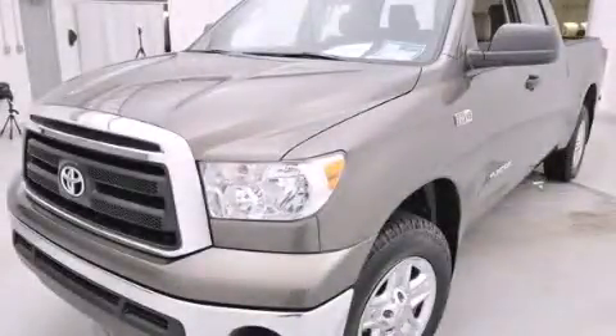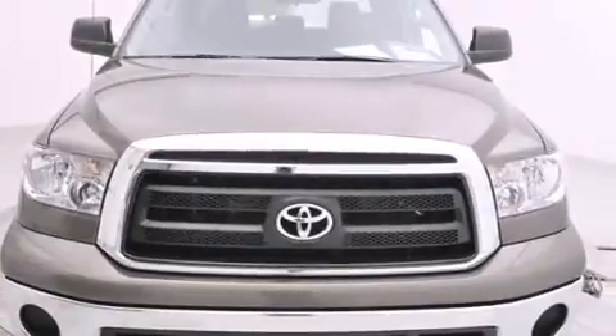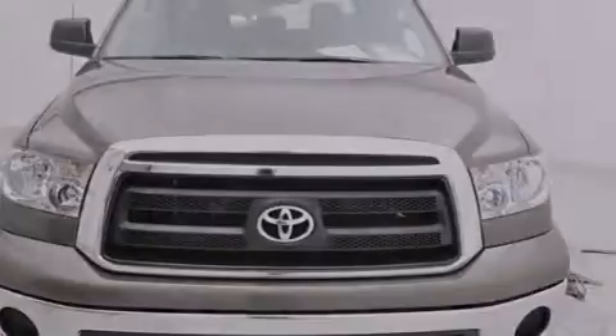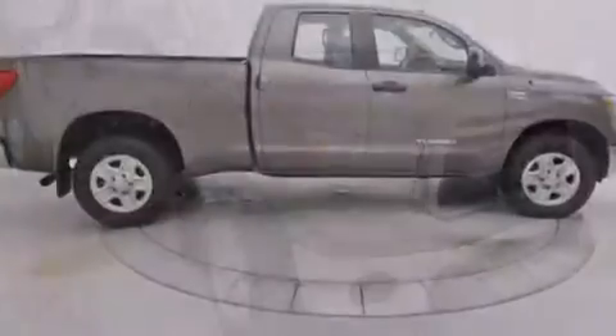This is a certified pre-owned 2011 Toyota Tundra, made for the job site, the trail, and the town. It features a 5.7-liter 8-cylinder engine, a 6-speed automatic transmission, and 4-wheel drive.